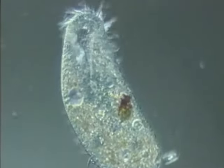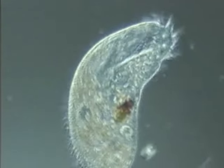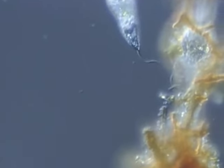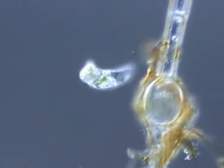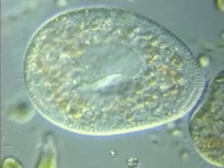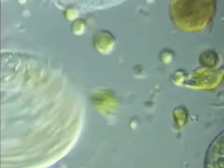Single-celled organisms can move in different ways. This paranema, one-fifty-thousandth of a millimeter long, has an especially thick flagellum that pushes it forward. Other organisms have cilia — hair-like structures that are effective motors for moving through water.